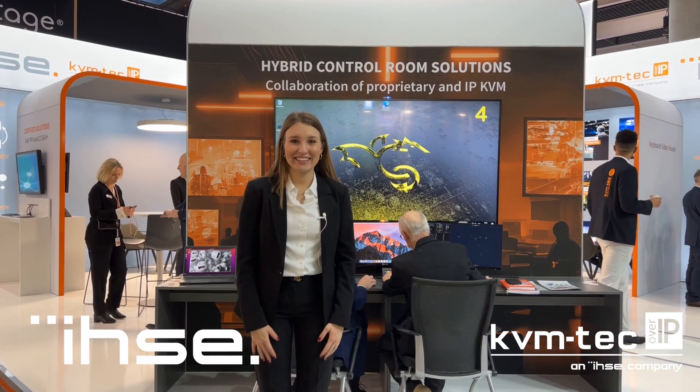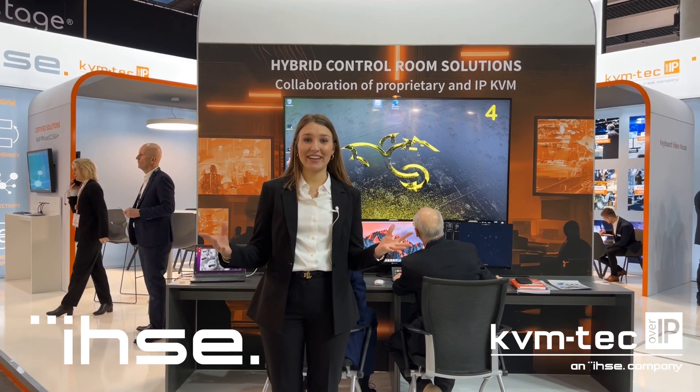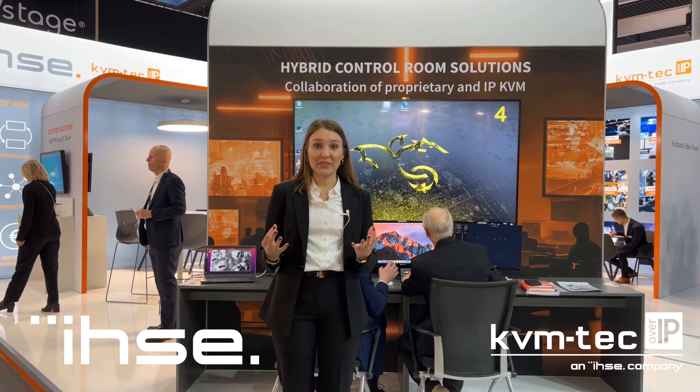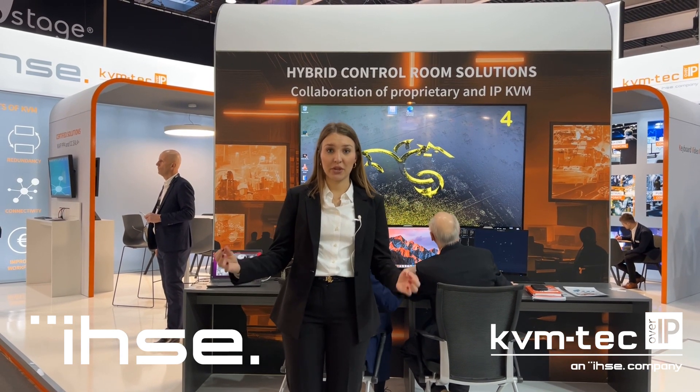Hola and welcome to the IEC show in Barcelona, Spain. We're really excited to be here and we're looking forward to you coming to our booth.